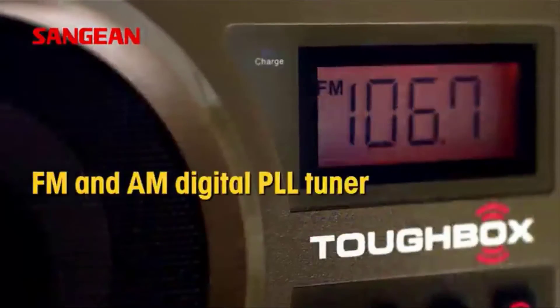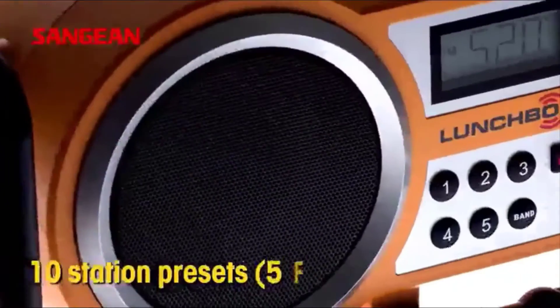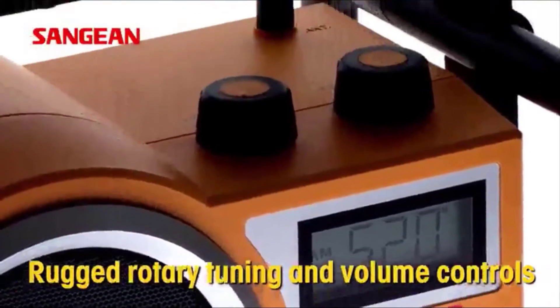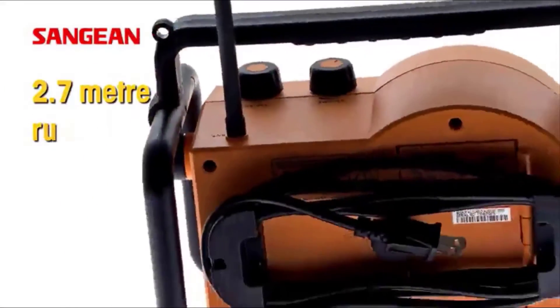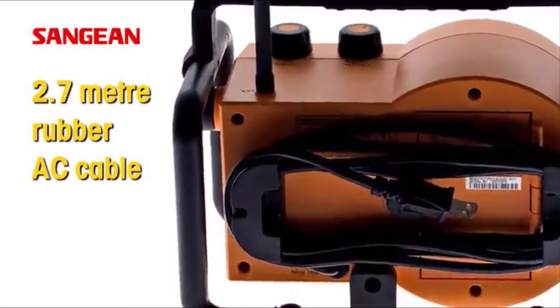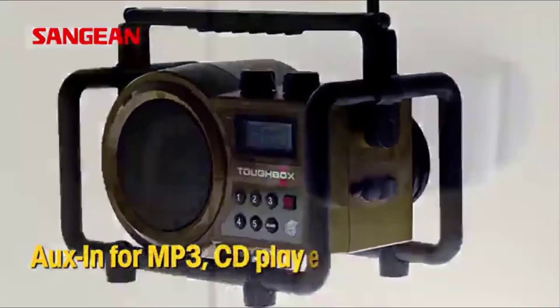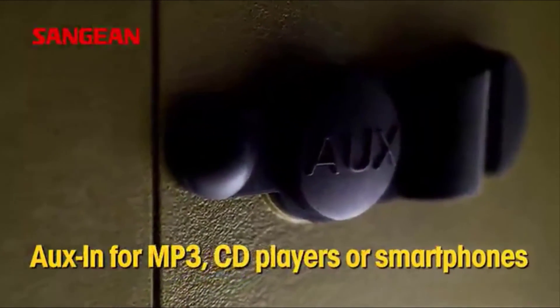You can trust this radio to give you clear, uninterrupted sound. The large backlit LCD digital display allows you to have the best visibility even at a distance. It operates on two power sources — AC and DC — and comes with four rechargeable alkaline batteries, making it absolutely reliable even during a power outage or when you are far away from AC power.